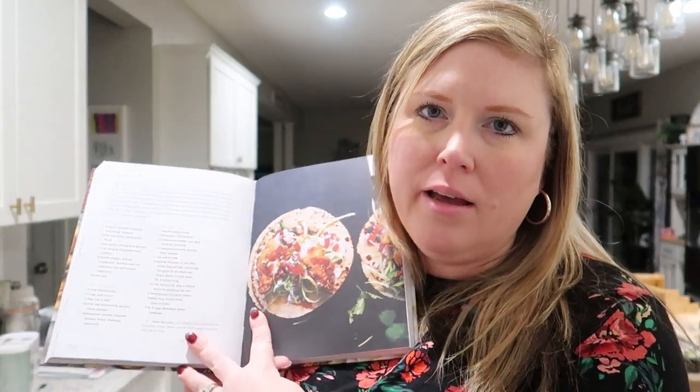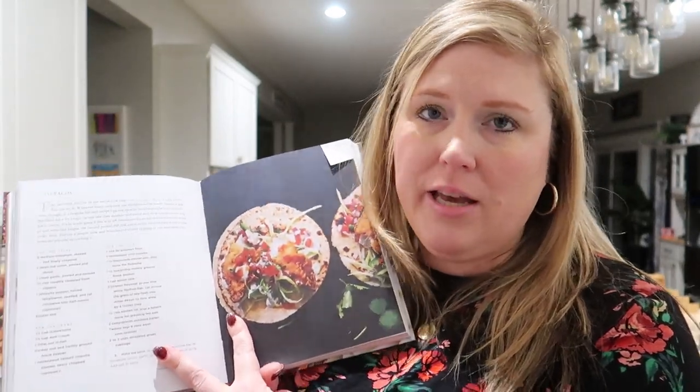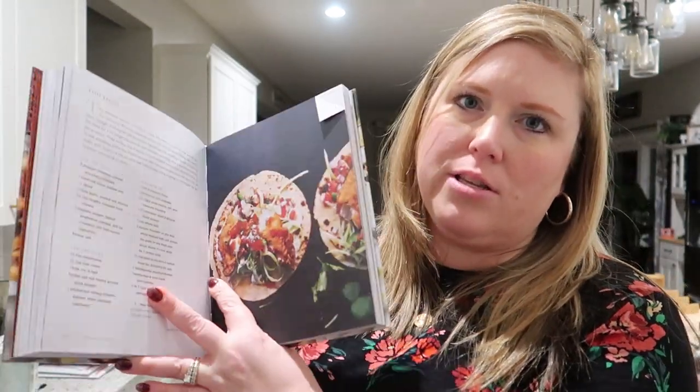There's actually a recipe I bookmarked because I think I might have almost all the things to make it this week — it's the fish tacos recipe, and it looks really, really delicious. If you've been watching my videos, you know that Kira is now eating a pescatarian diet, so I'm trying to find more fish recipes that the whole family will like.